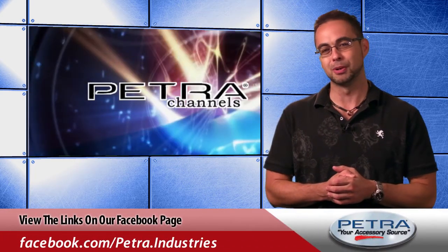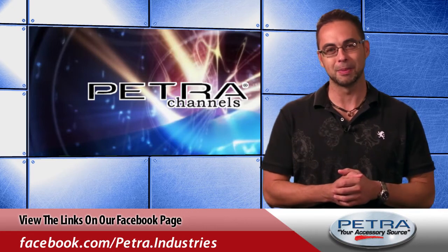Be sure to get the links on our Facebook page and post your thoughts, and don't forget to send us your feedback at feedback@petra.com.